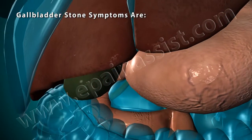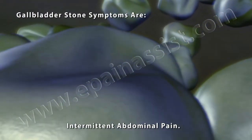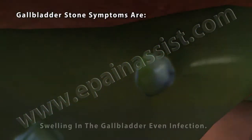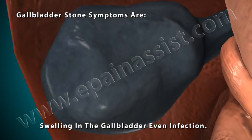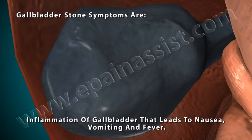Gallbladder stone symptoms are intermittent abdominal pain, swelling in the gallbladder and even infection, inflammation of the gallbladder that leads to nausea, vomiting, and fever.